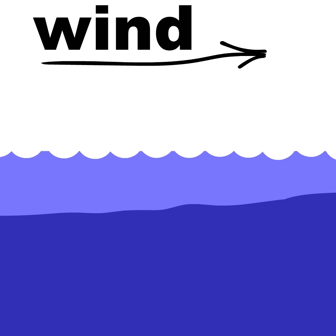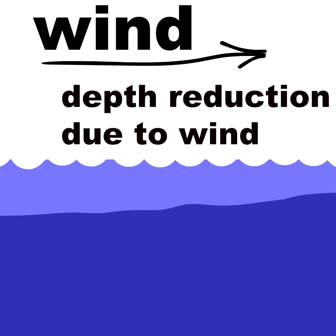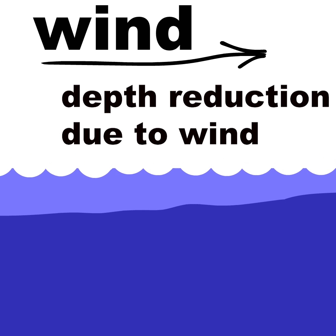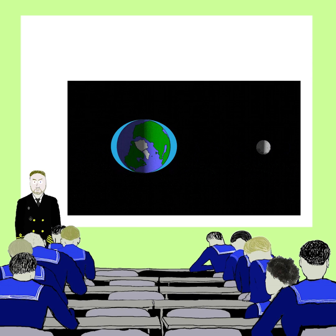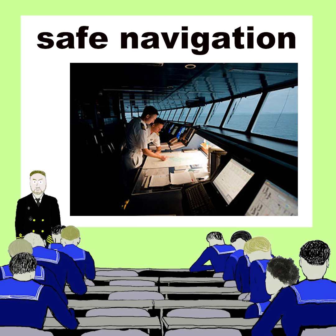You should also know that charted soundings might differ from actual values. The wind can push water away, so actual depth might reduce. And the moon's gravitation causes constant changes of the depth, which are easy to predict. The major duty of the navigational officer is to make sure that depth is enough at all times.